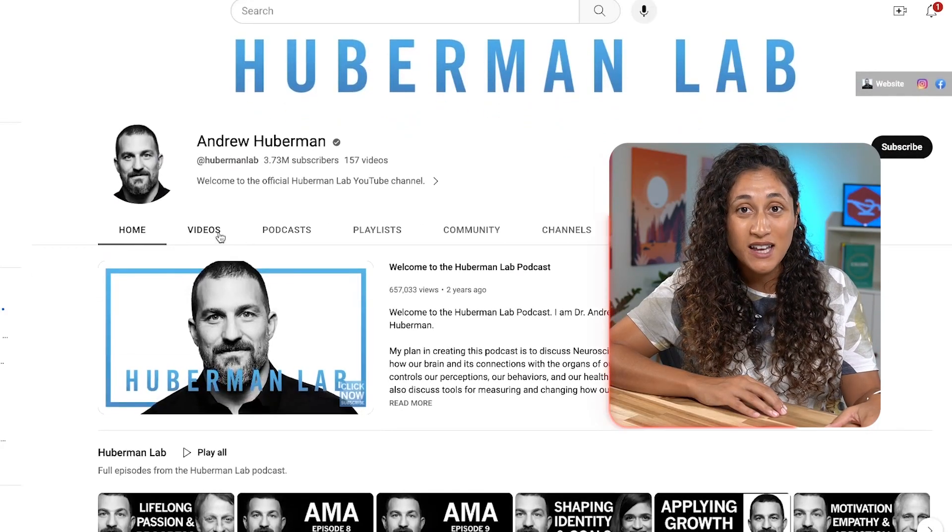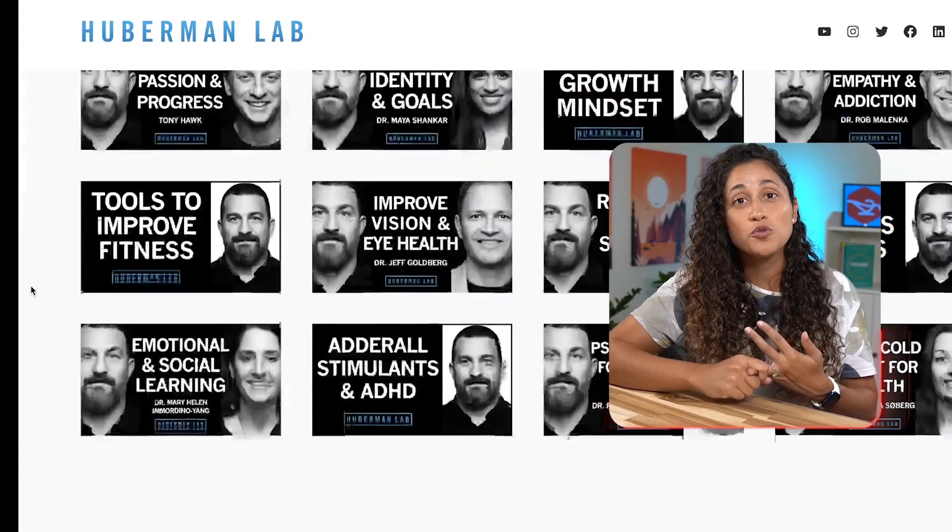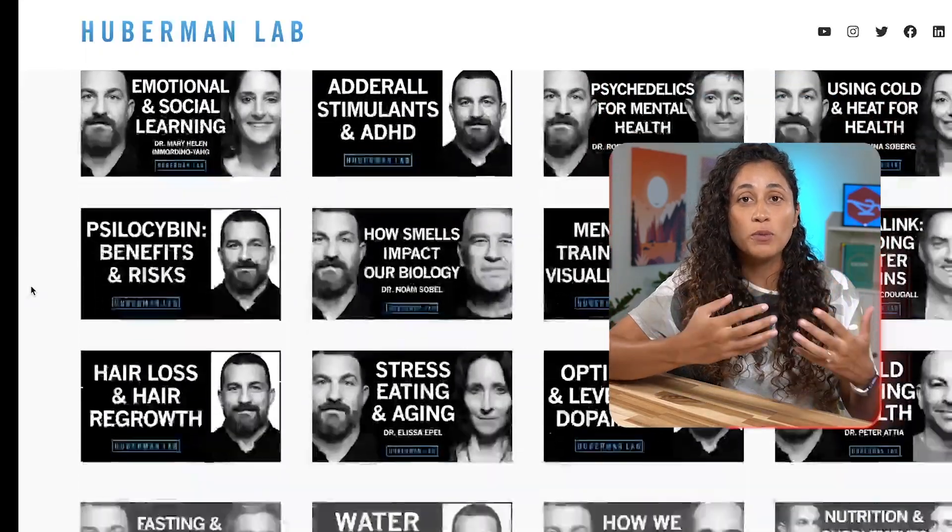If you want to learn more about Alpha GPC and its benefits, I'll leave the link in the description below. I also strongly encourage you to check out Dr. Huberman's content — he has a YouTube channel and a podcast called Huberman Lab, where he shares knowledge on subjects such as learning, productivity, focus, diet, fitness, mental health, and so much more.